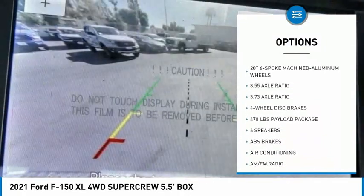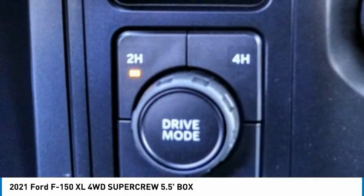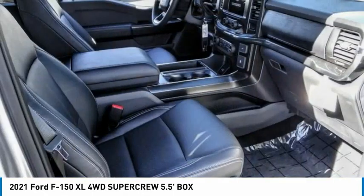Rear step bumper, fog lamps, front wheel independent suspension, four-wheel disc brakes, rear window defroster, rear view camera.